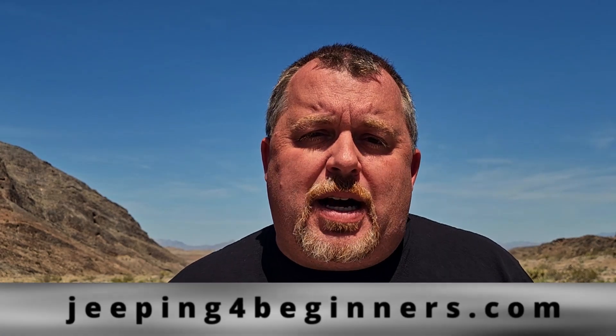I hope that answers some questions and fills in some blanks when it comes to maintenance on your Jeep branded product. Don't forget to check out the other videos in this series to get the complete package. If you have any other questions, put them in the comments below or shoot me an email and I'll get back to you as quick as I can. Also, check us out at jeepingforbeginners.com — I'll put a link in the description. The 2023 class schedule is already booming, with several successful off-roading for beginners classes available.